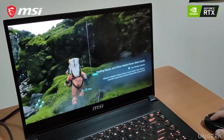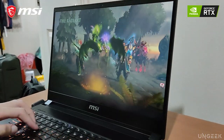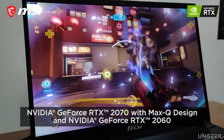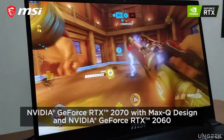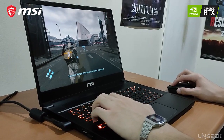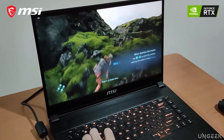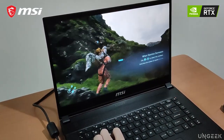Gaming Performance. Arguably the most important thing about a gaming laptop is its hardware, and in this regard, the MSI GS66 Stealth does not disappoint. This laptop from MSI packs up to an Nvidia RTX 2070 with Max-Q design graphics card, as well as a 10th generation Intel Core i7 processor. Thanks to this CPU and GPU combo, the MSI GS66 Stealth will easily handle pretty much all of today's popular eSports and AAA titles with ease.